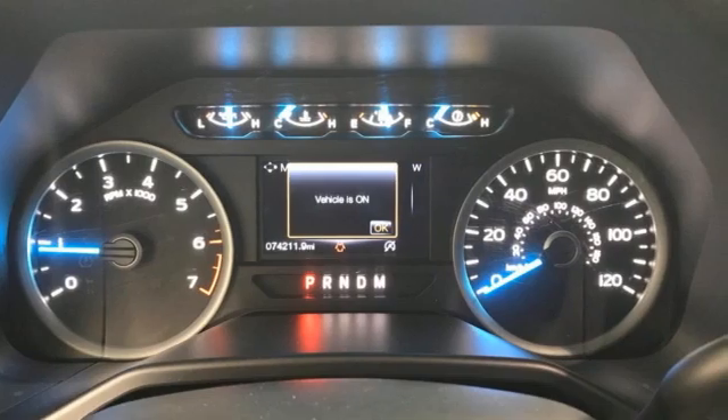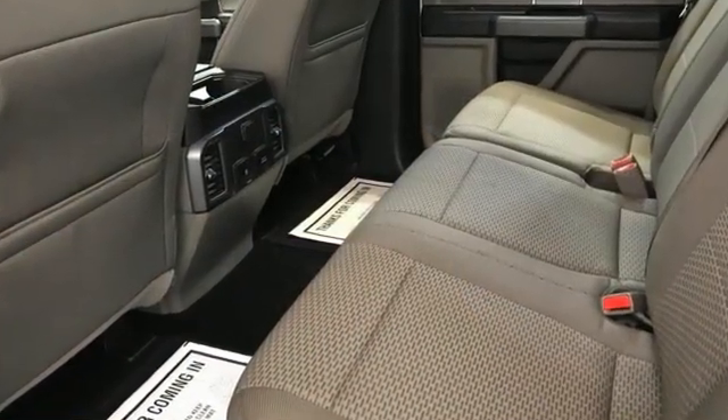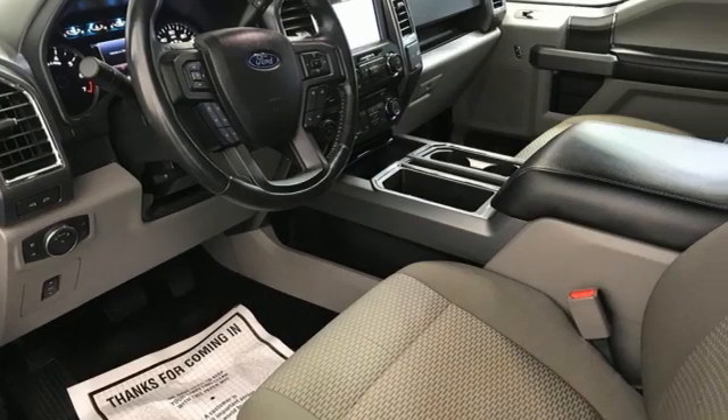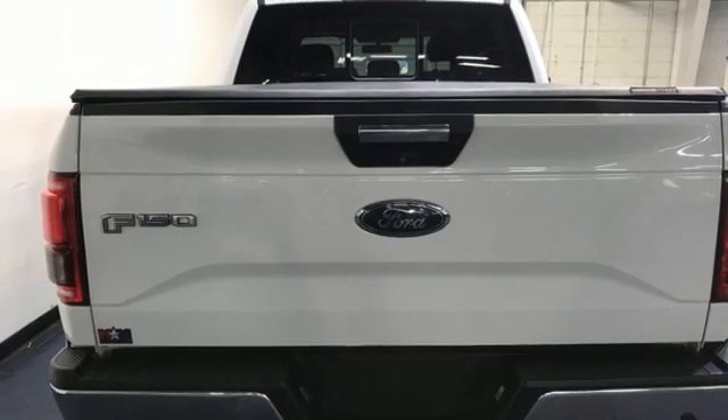It boasts an impressive list of features like these: rear parking sensors, Wi-Fi hotspot, dual zone climate control, integrated navigation system with voice activation, and a V8 engine.